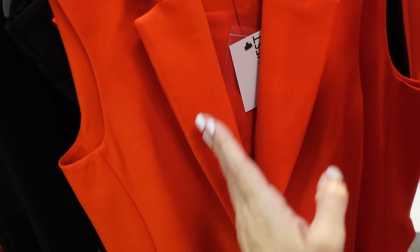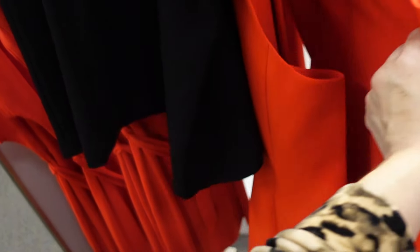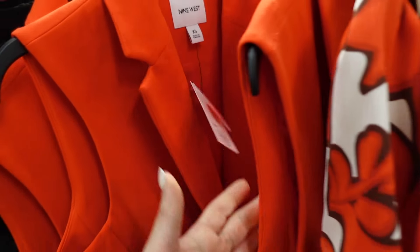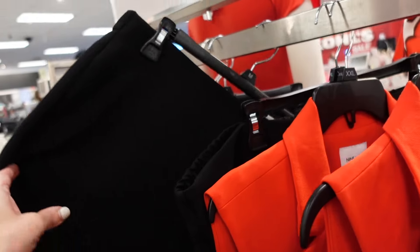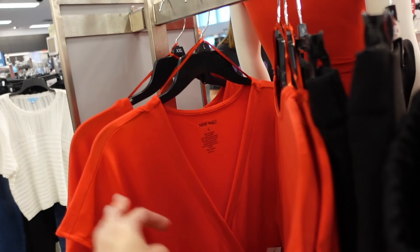New sleeveless vest from Nine West — it has that smaller collar lapel, completely lined on the inside, one button with flat pockets. This is the extra small so it is that longer length with a seam in the back. This one is regularly $54.99. The skirt is on sale for $25.99 and the dress is on sale for $25.50.